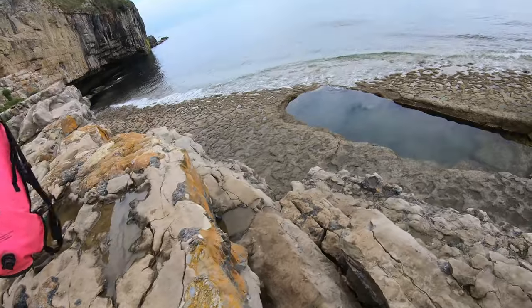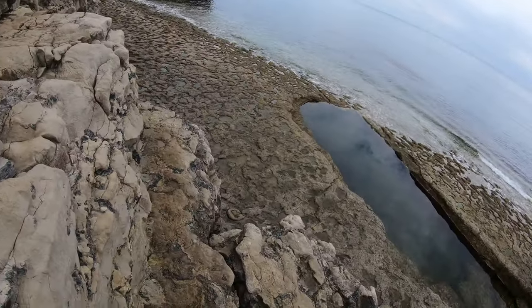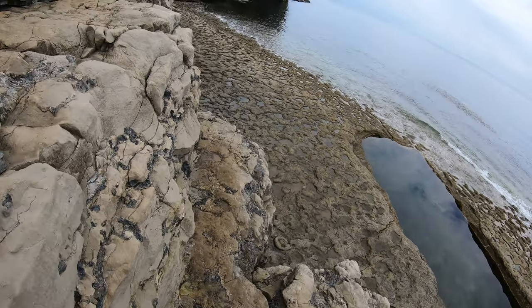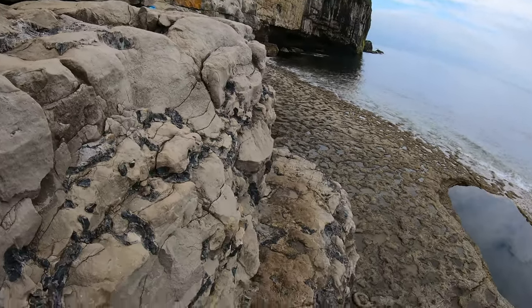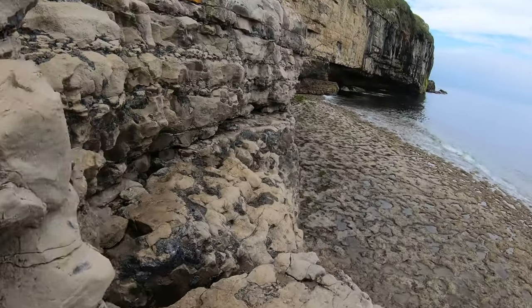You can see there's a little sea pool there which you're desperate to get into, and then there's the sea just in front of it. At that point you're still about five meters above the level that you need to get to, and this is where it gets a bit fruity.